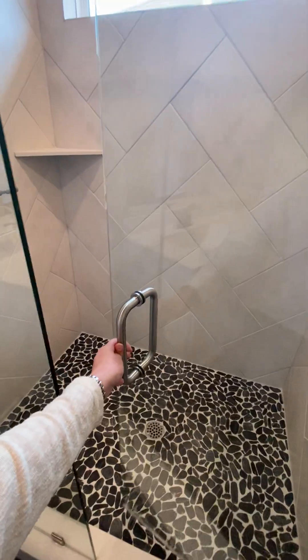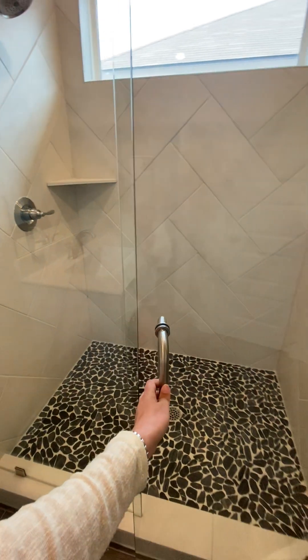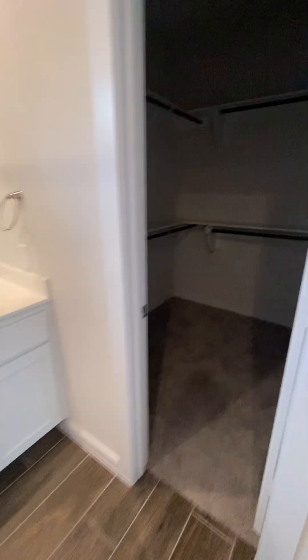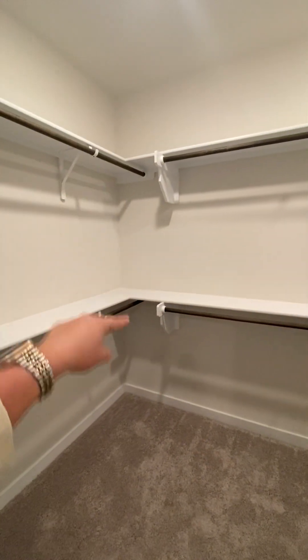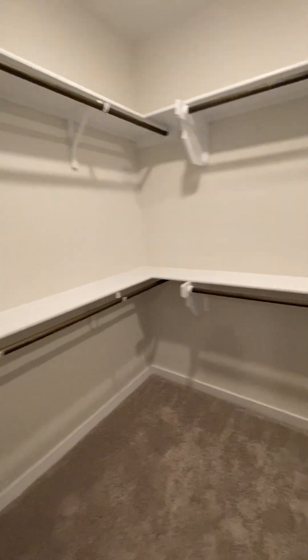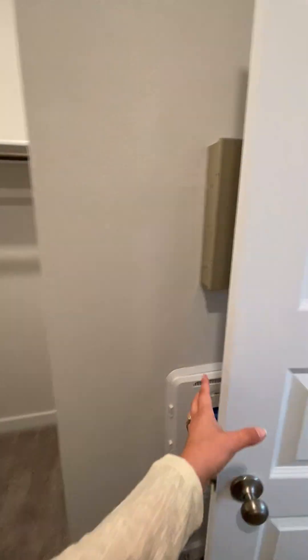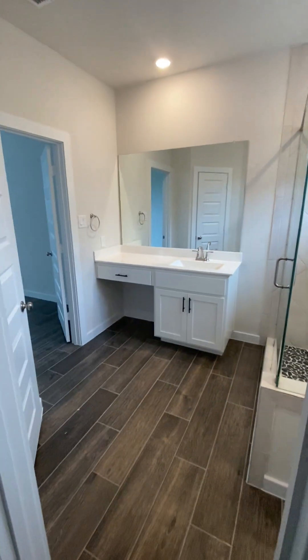These are the ones you can go inward or outward. And then you have your other vanity there, and the walk-in closet giving you more space that you don't have to do yourself. Chesmar really does build a great product so that you don't have to do a ton.